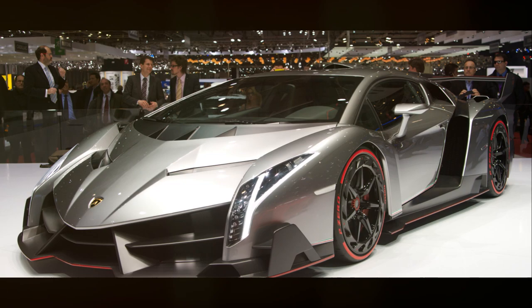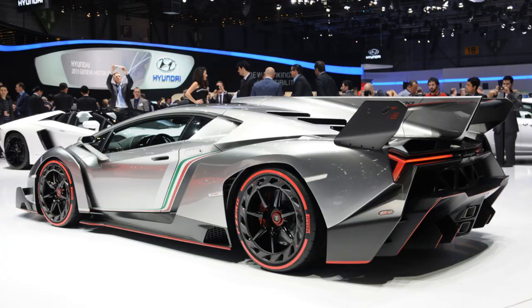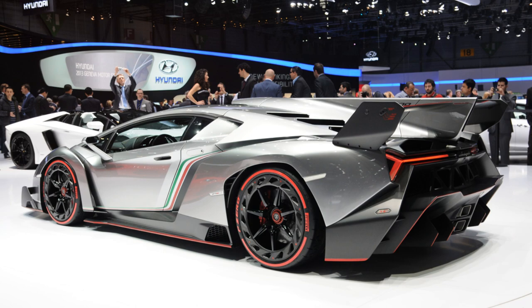Lastly, the Lamborghini Veneno, named after one of the strongest and most aggressive fighting bulls, is a car that turns dreams into reality. Its extreme design and aerodynamics are a testament to Lamborghini's commitment to pushing the boundaries of design and performance.